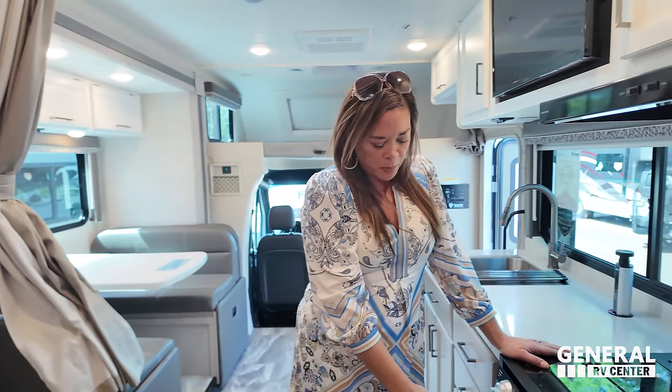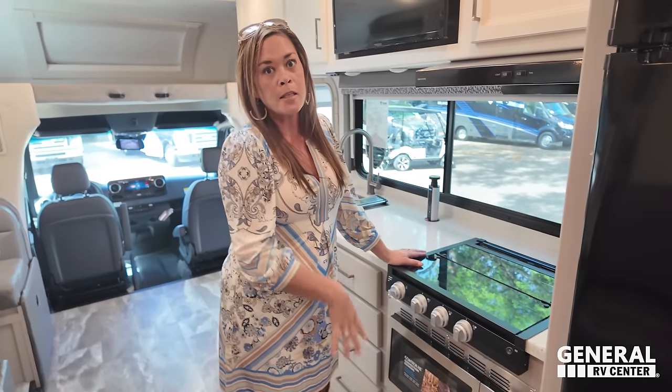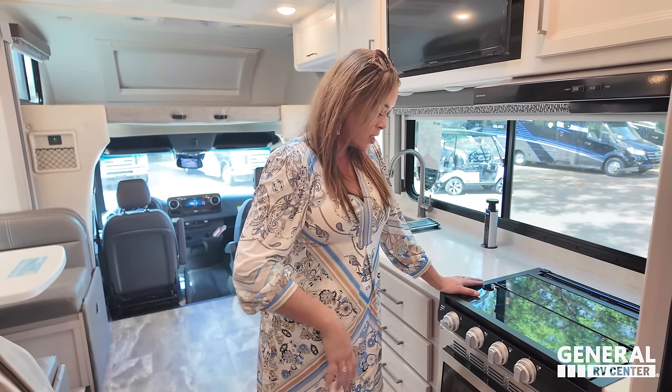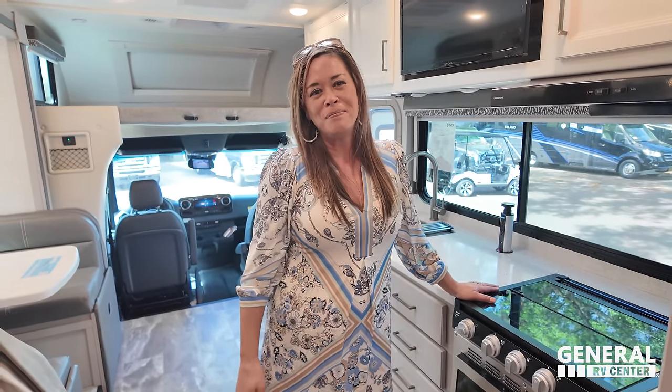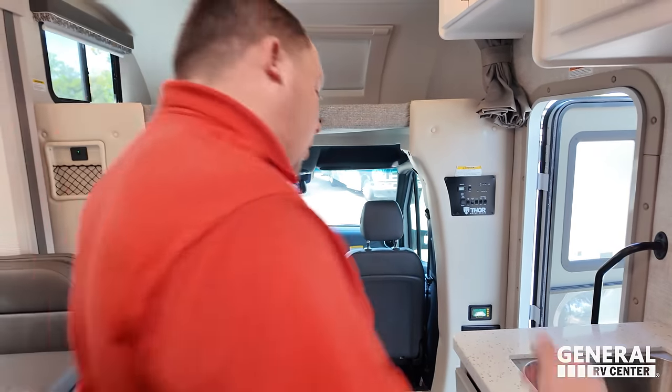That's the review. Time to give three things we love and three things we don't like. Starting with dislikes: dislike number one is the placement of the convection microwave — it's not a good place, you have to constantly bend up and down. Dislike number two is the cabinet doors that flip up with those little twisty latches — at least give me a real latch. Dislike number three is all the exposed mechanicals on the outside.